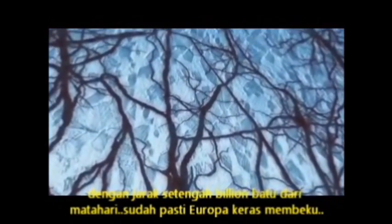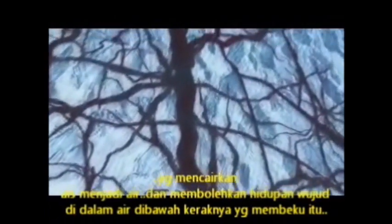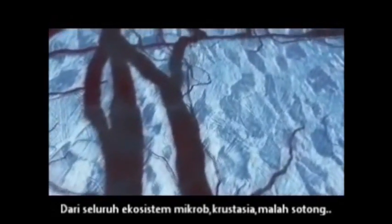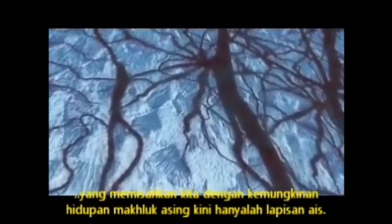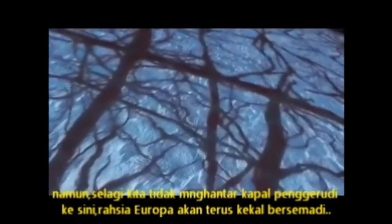But we're half a billion miles from the sun — surely Europa is frozen solid. Unless Jupiter's gravity is creating friction deep inside, heating the ice into water, allowing life to develop in the waters beneath its frozen crust. We might be feet away from aliens — from a whole ecosystem of microbes, crustaceans, maybe even squid. The only thing between us and the possibility of alien life is this layer of ice. But until we send a spacecraft to drill here, Europa's secrets will remain beyond reach.